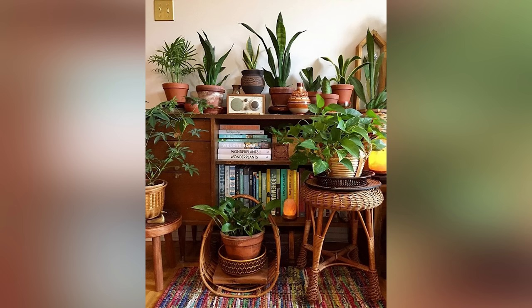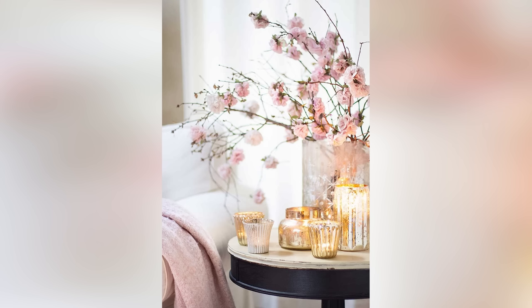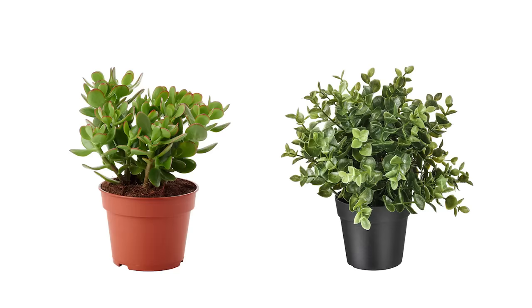I would definitely stay away from silk faux and go for plastic faux. They last forever and there are some very realistic options out there nowadays. Faux plants can look amazing and really enhance the look of your space, so you can consider that if you don't want to go the real route.